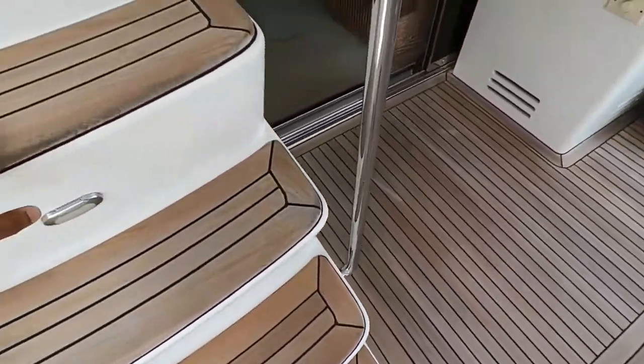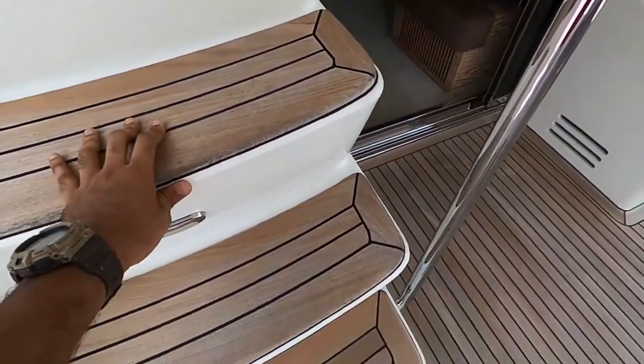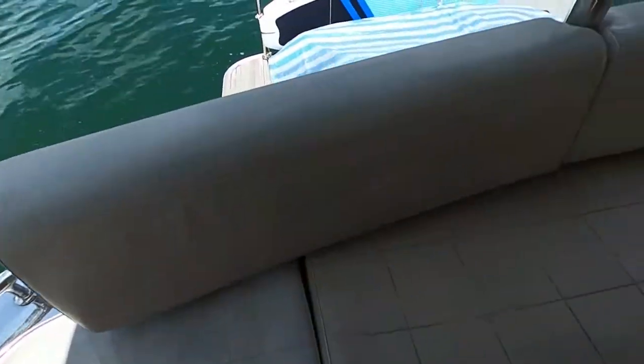First things first, always look at the teak. If the teak is good, the boat is good. That's 90% of experience, 90% of the time.